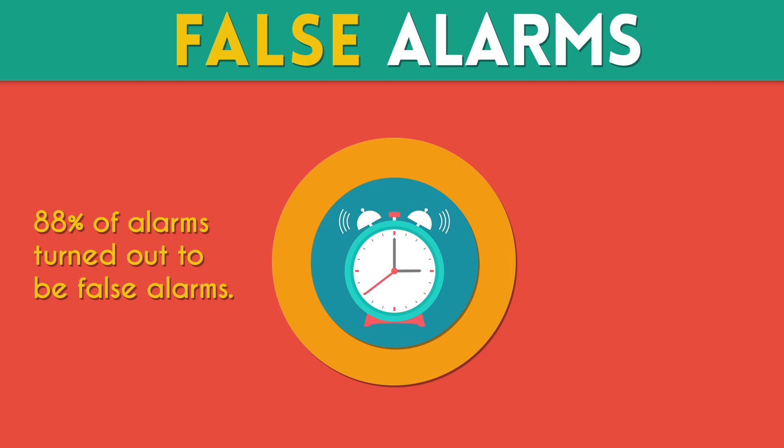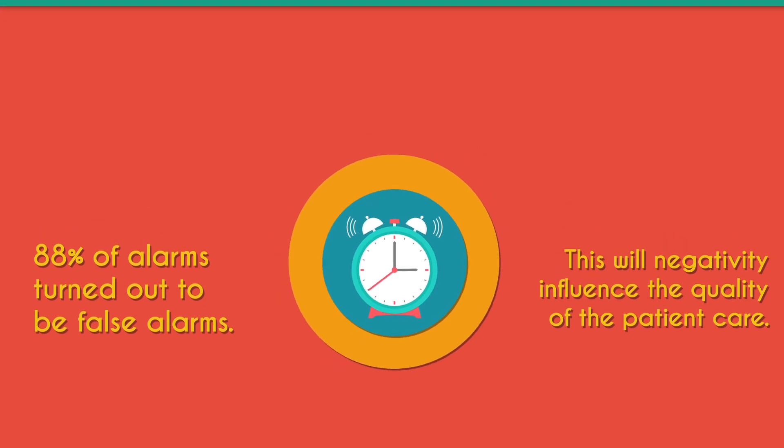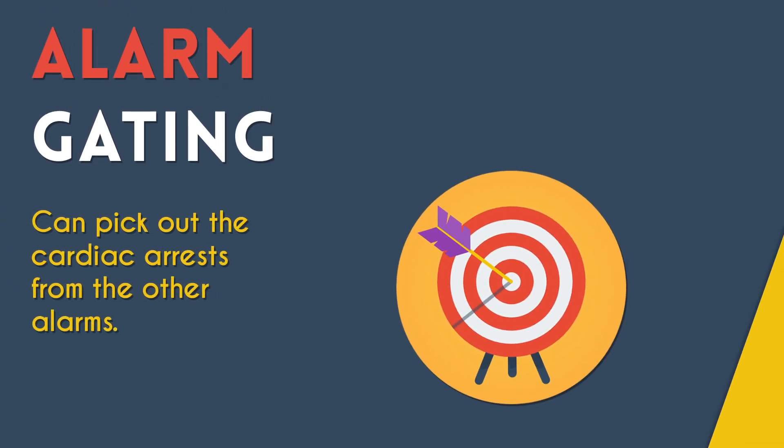I think that this is a huge problem that can heavily influence the quality of a patient's care. Luckily, researchers have seen the catastrophic consequences of alarm fatigue and have decided to look into technology that can differentiate the different kinds of alarms with higher precision. This is called alarm gating — a system created to pick out the cardiac arrests among the many other alarms.